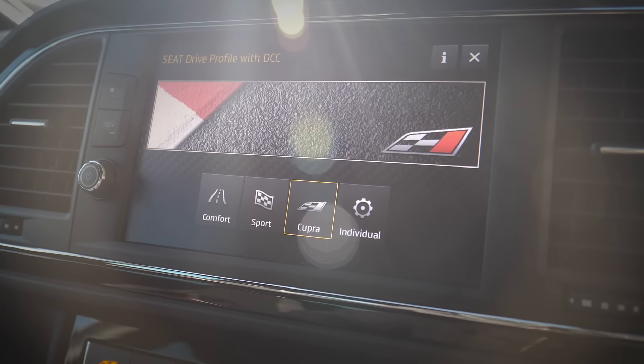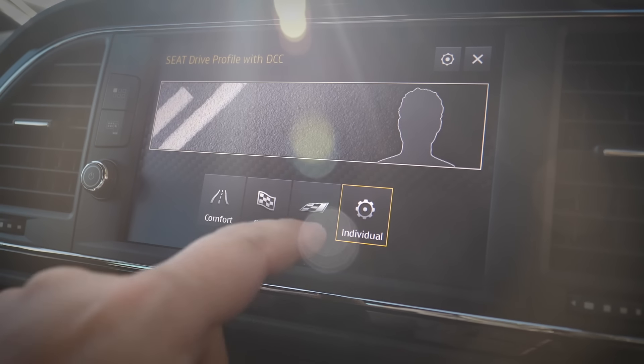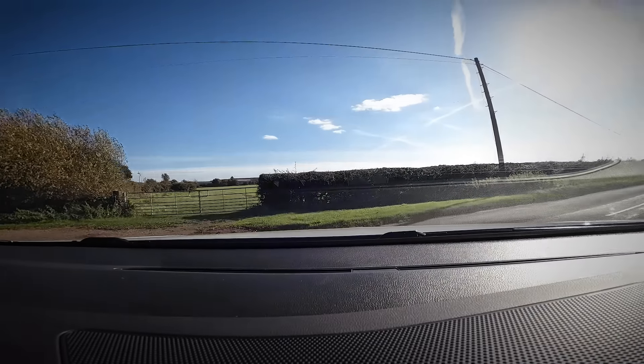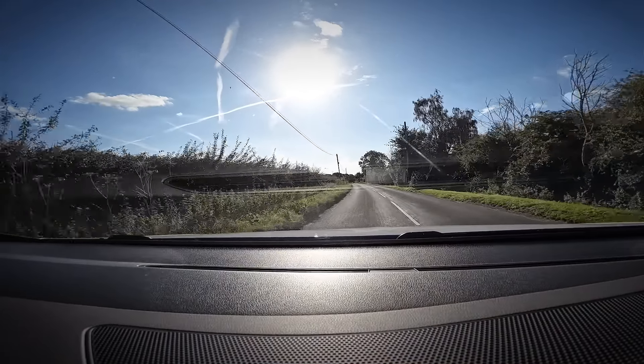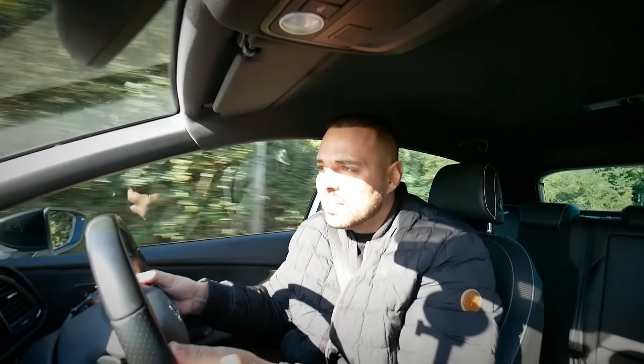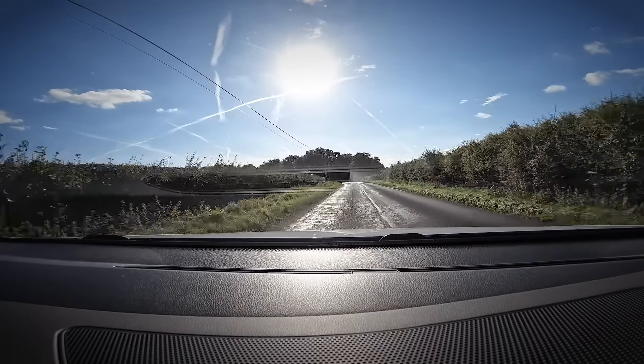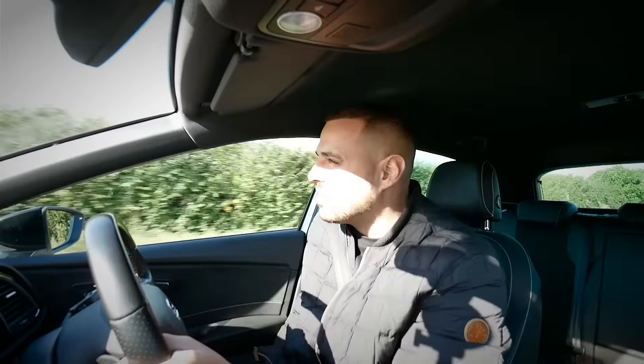Right, before we kick off the drive let's put it in Cupra mode, which looks like the highest, sportiest mode we've got using this button on the dash. There's also a touchscreen so you can switch it via that as well. We're in Cupra mode, in manual, car is warm - and we are off! Listen to that wheel spin straight away. Wheel spin straight away. Draggy time - I was hoping for mid-fours on the draggy times but I don't think we're going to have much luck putting power down today.